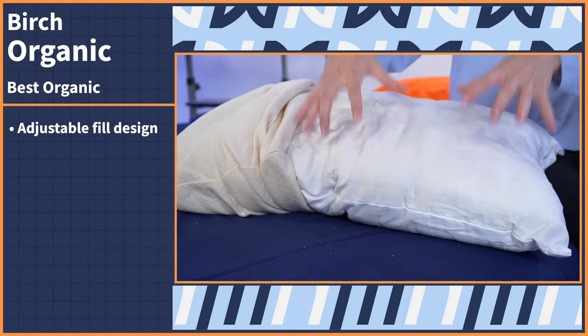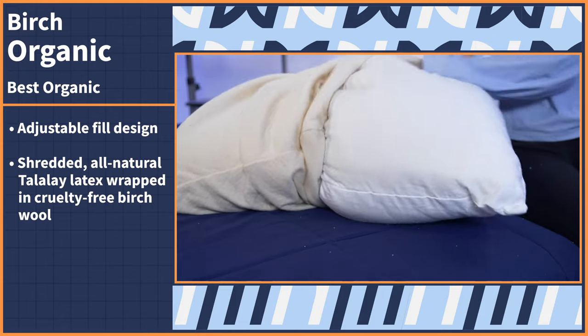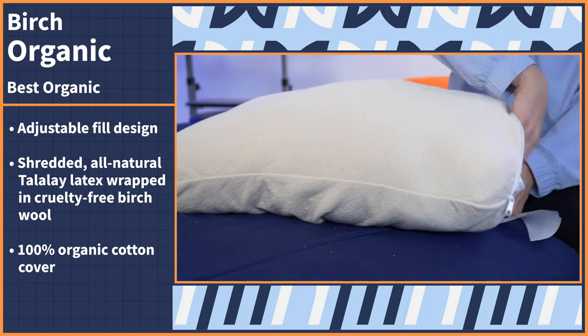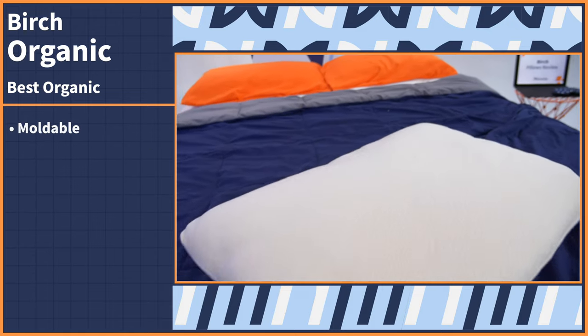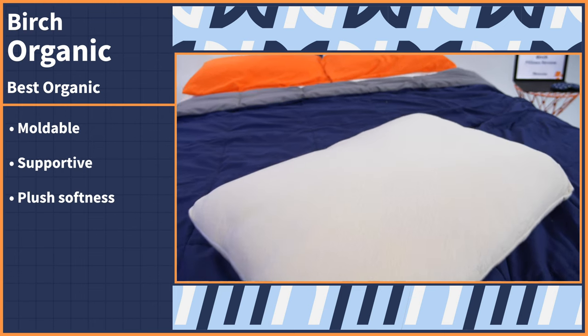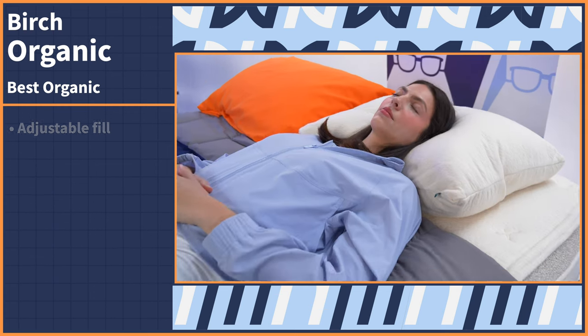For this superlative, we needed to find a pillow made from all-natural materials that doesn't trap body heat and is actually comfortable — and we found it. Check out the Birch Organic Pillow. It comes with a personalized adjustable fill design: shredded all-natural Talalay latex wrapped in cruelty-free wool, covered in a 100% organic cotton shell. The shredded latex makes this pillow moldable and supportive, and the combination of wool and cotton adds a touch of plush softness, all while keeping you temperature-neutral while you sleep.